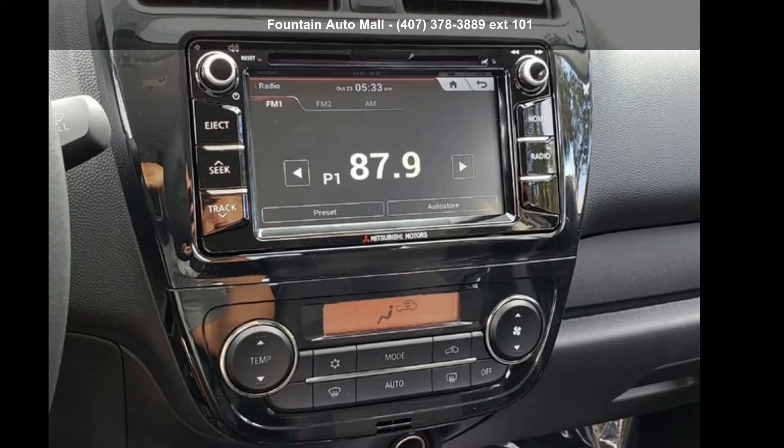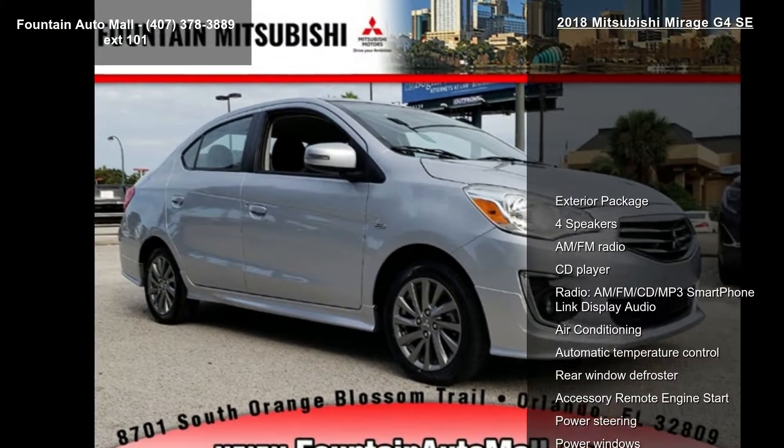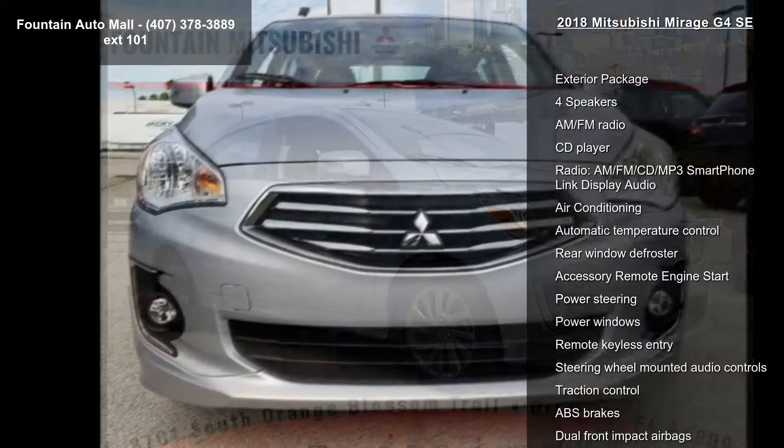Check out this Mitsubishi 2018 Mirage G4 SE. If you are looking for an automobile with great features, look no further.